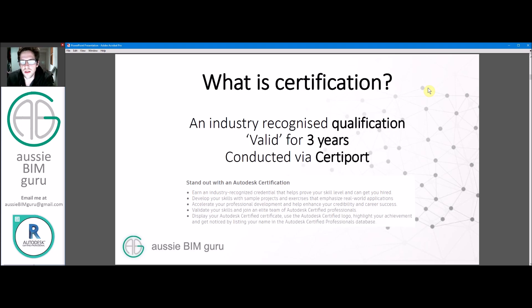So what is it? It's an industry recognized qualification that's valid for three years. It's conducted via an organization called CertiPort, which typically conducts the test on behalf of Autodesk in order to provide the certification.